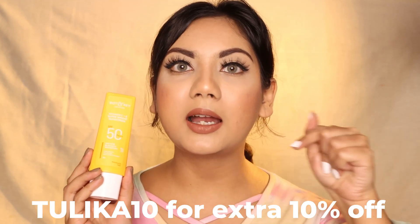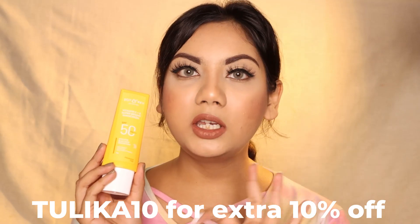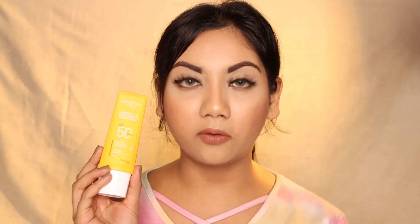The price of this is 495 rupees, but you can get it on a discount because Dot and Key always has some discount running. I also have a code — it is TULIKA10, I'll leave it on screen — you can use this for an additional 10% off. Now, before giving my review on whether you should buy it, let me show you the application.